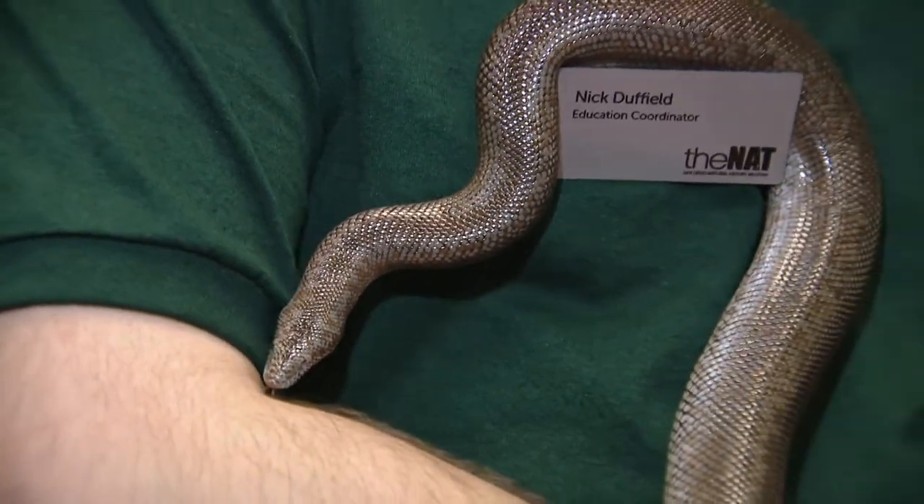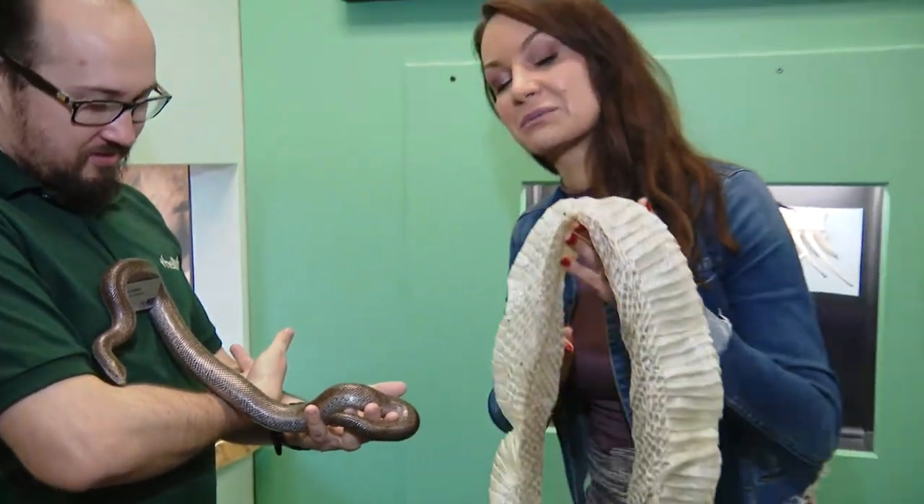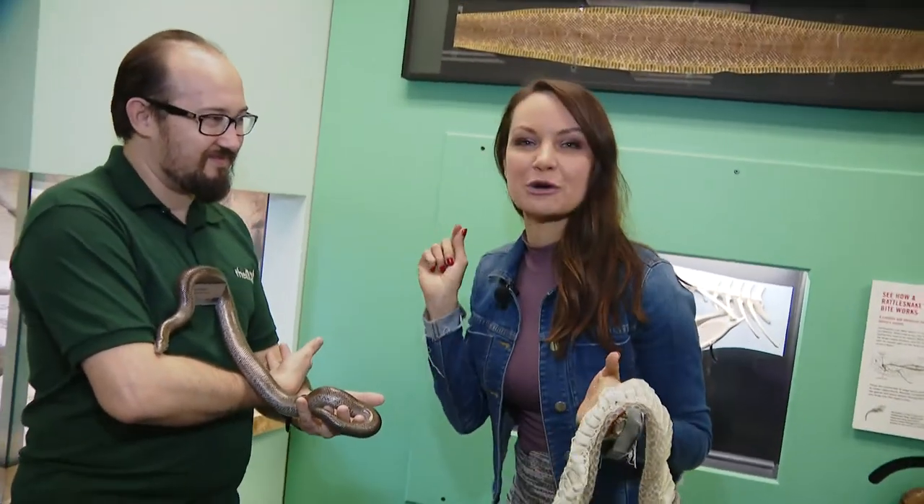Inside the Nat, checking out one of the newer exhibits, The Living Lab. I'm not allowed to hold Rosie, but I have this molten skin here. Don't go anywhere — more creepy crawlies up next.